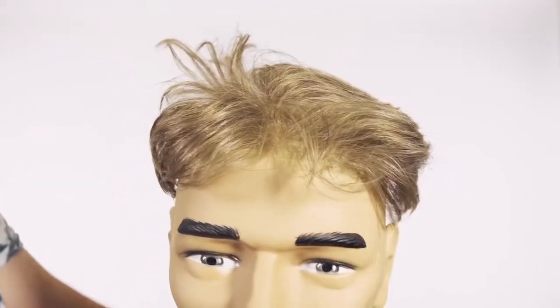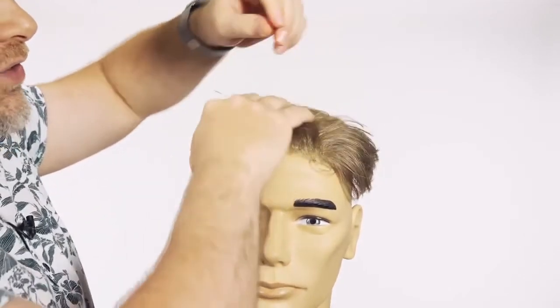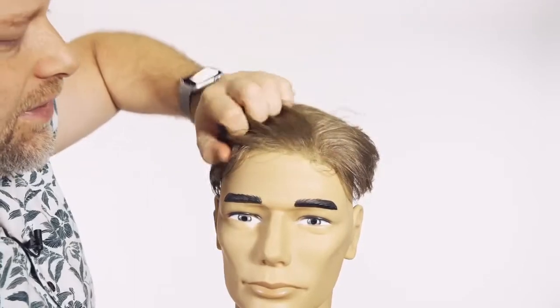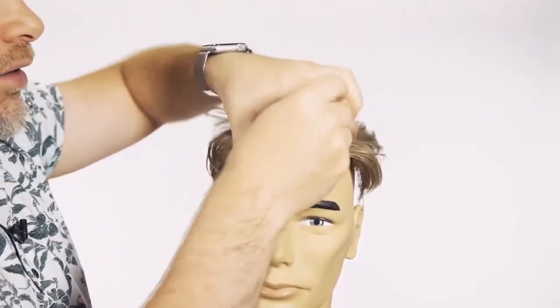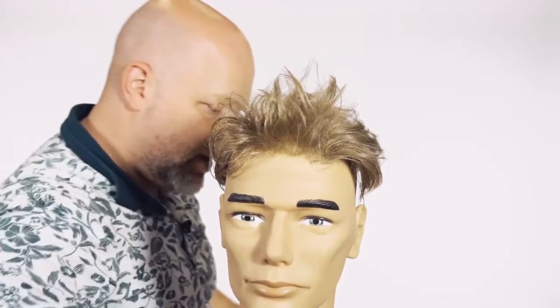Again, a shorter type hairstyle — something like this with a finer, more natural density — you can wear a slick back. You can wear something that's got a little more texture that exposes the hairline just because it's more believable.